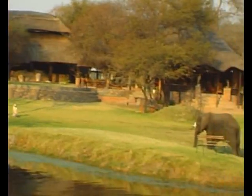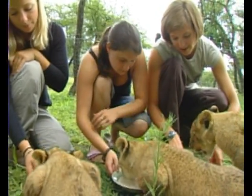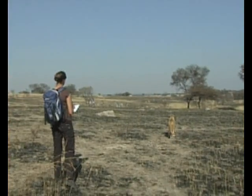Antelope Park is stage one of the project and volunteers who come here will be involved in raising the young lion cubs, walking the cubs in the bush as part of their reintroduction to a natural environment, and taking data for our various research efforts.